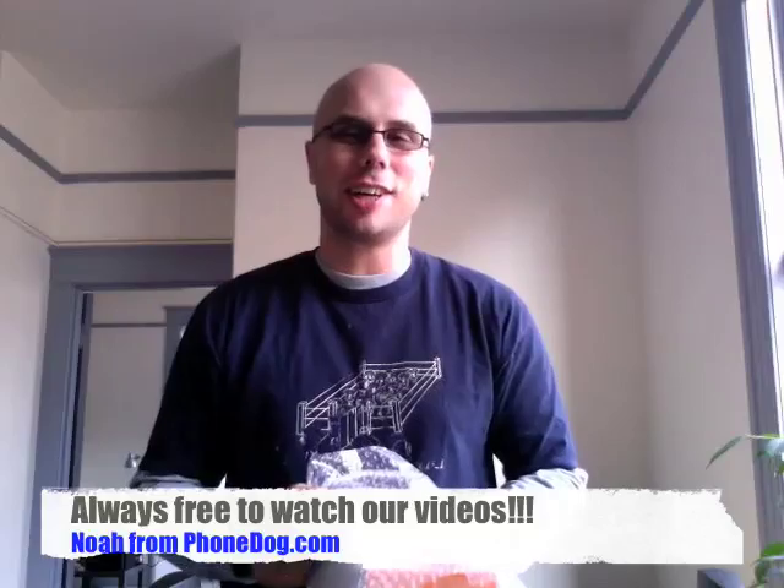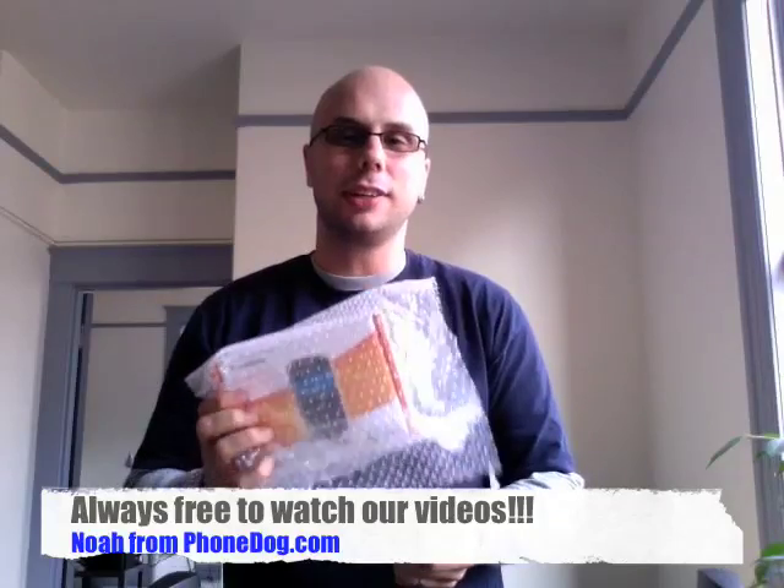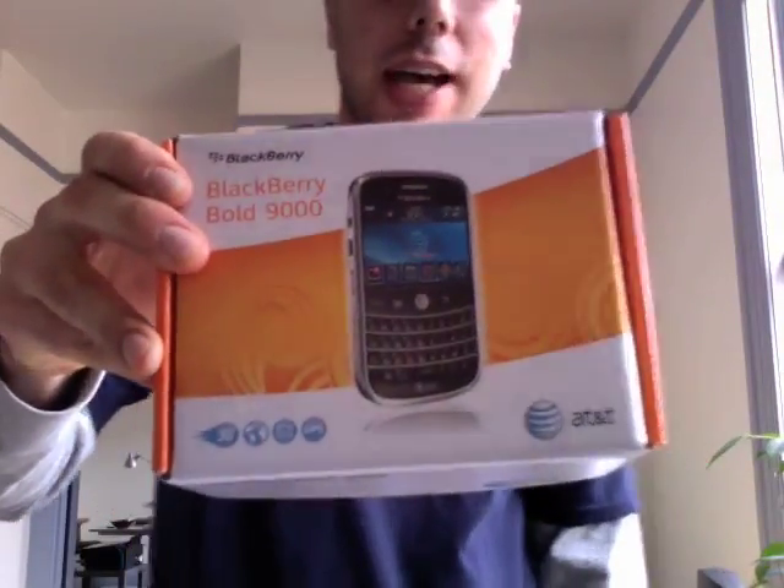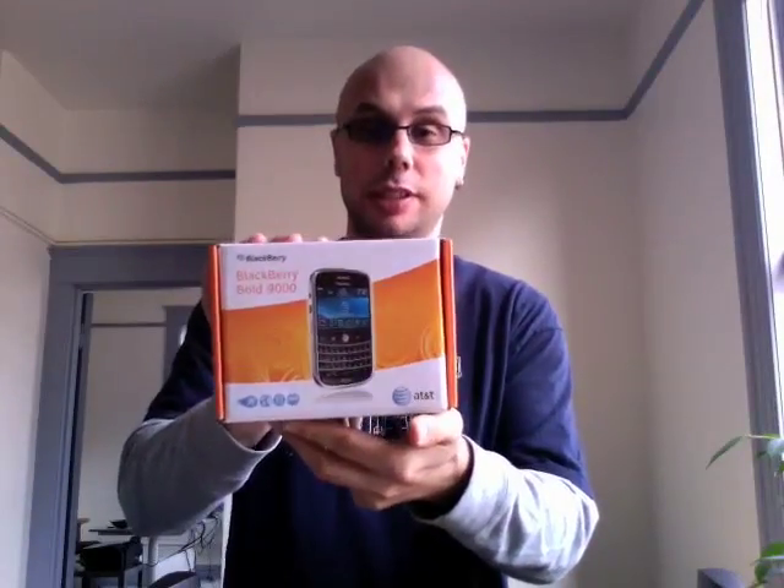I bet you weren't sure if this day would ever come, at least in the U.S., at least with AT&T branding. But it's here. Allen Iverson's been traded again — no, that's not what you're interested in, although he has been. This is what you're interested in: it's the BlackBerry Bold 9000. I'm Noah from PhoneDog.com. Hot off the presses, long anticipated in the U.S. on AT&T — it's the new BlackBerry, the Bold.